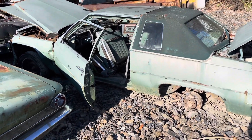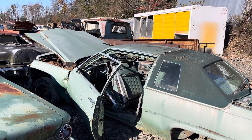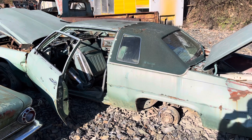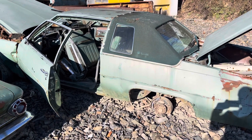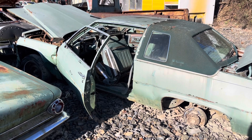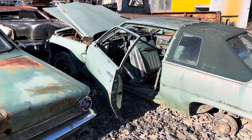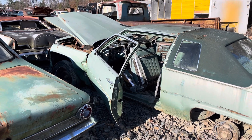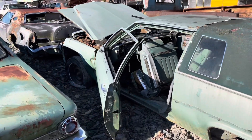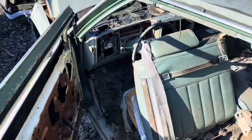All right guys, so we got a '77 Coupe de Ville, got a lot of good parts on it still. Pulled this right rear — sorry, left rear — trim off of it on the wheel well. Still got good bezels on the vinyl top. A lot of the body is beat up but there's still some interior parts left.